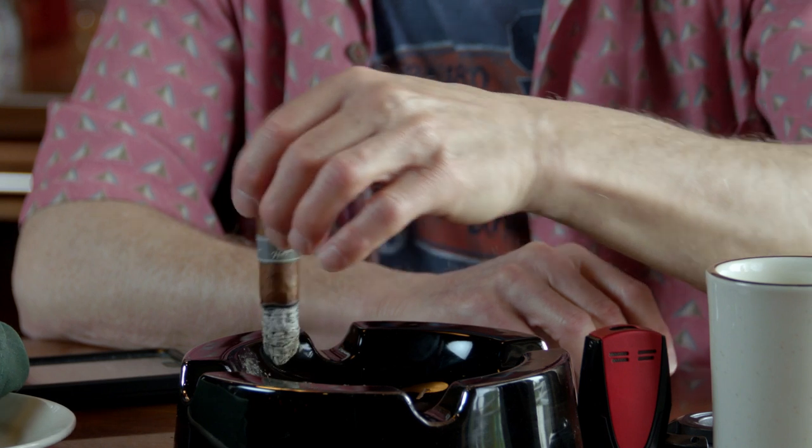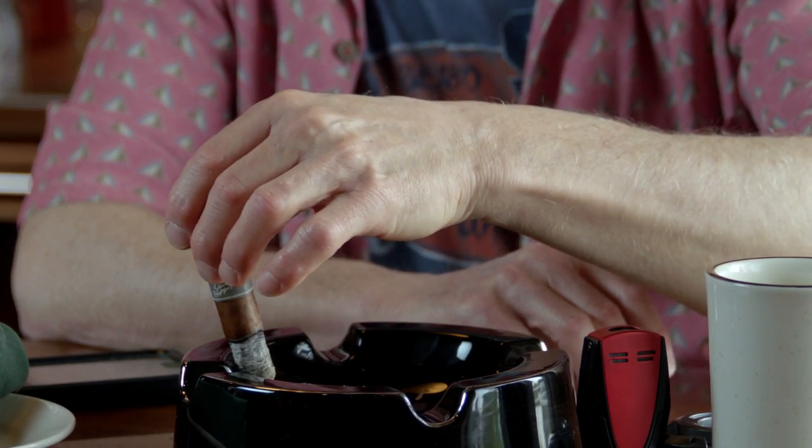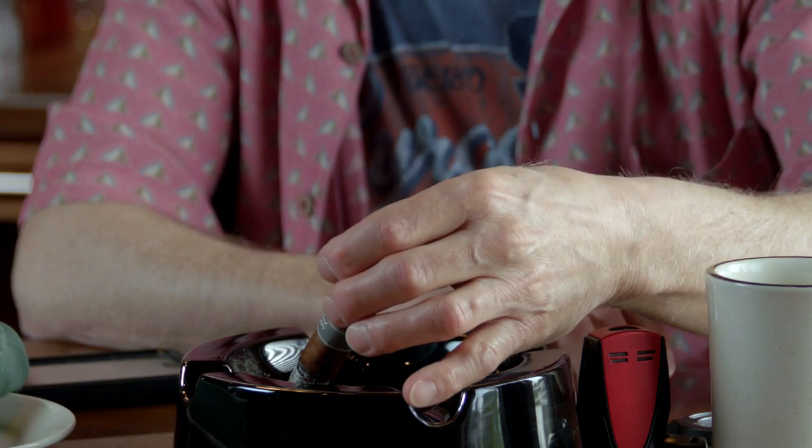I think we've got a winner here. Let's ash this one — it really doesn't want to go, it doesn't want to leave. Look at that nice little cone there; that's a sign of a really well-rolled cigar.